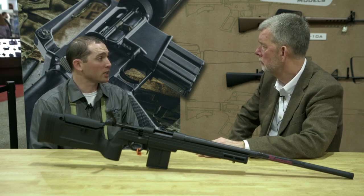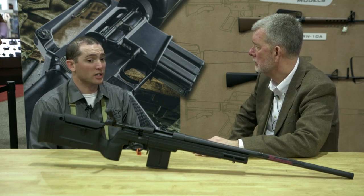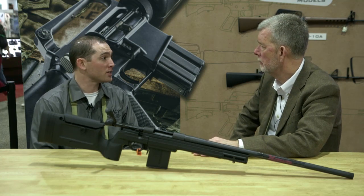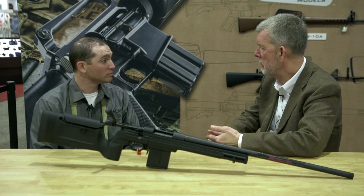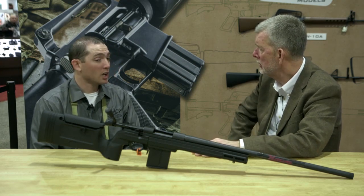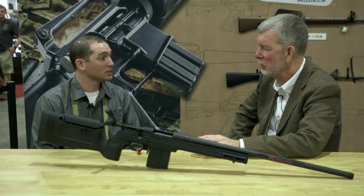New for this year, we're going to release the 6-millimeter Creedmoor. Oh, that's going to be hot. It already is — the response has been great. Last year we had a ton of requests to do it, and I'm a personal fan of it. You were really pumping out as many 6.5s as you could, weren't you? We can't make enough. We sell every one we get.